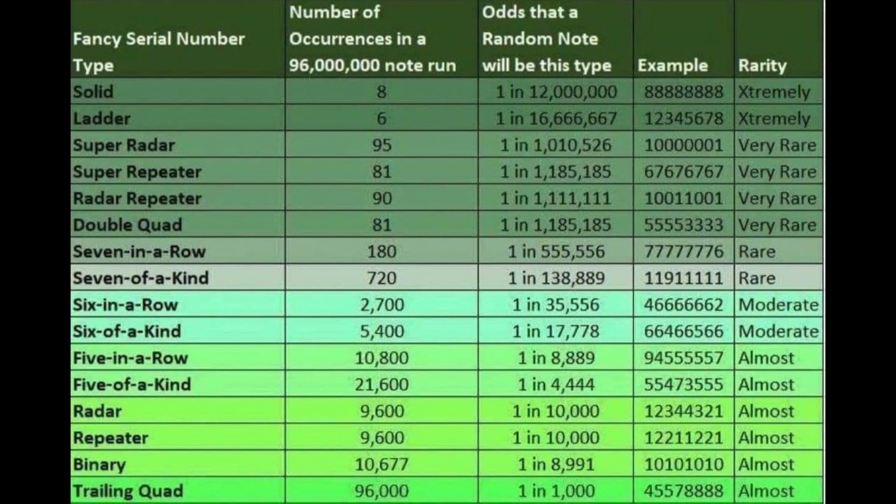Welcome back, collectors. I ran across this chart today online that analyzes fancy serial numbers. It describes the fancy serial number, tells you the number of occurrences in a 96 million note run, calculates the odds, gives you an example, and rates them according to rarity.